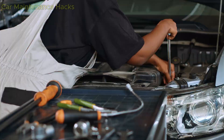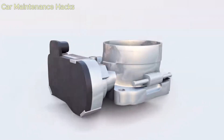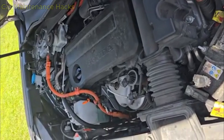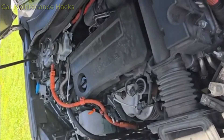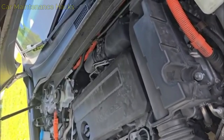After the throttle body is cleaned, the amount of air passing through the throttle plate increases. But the ECU is still using old data — the data from when the throttle body was covered in carbon. This mismatch is what causes the shaking, poor throttle response, and the idle surging up and down like something is seriously wrong.